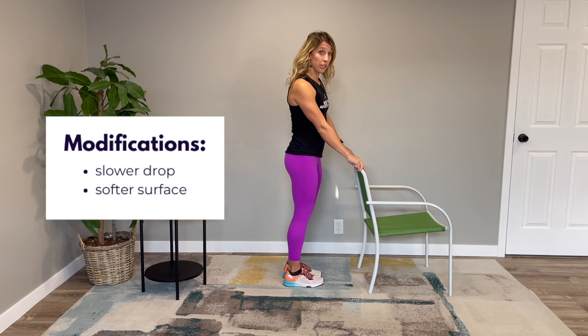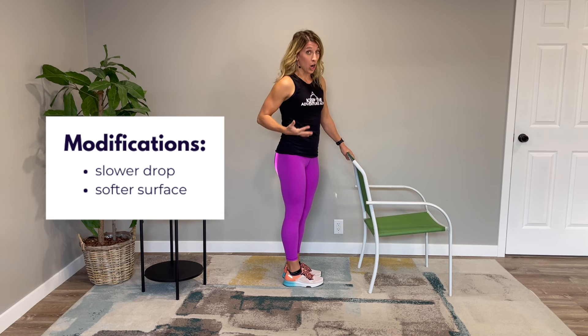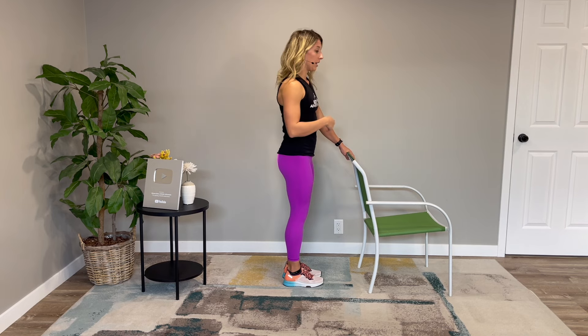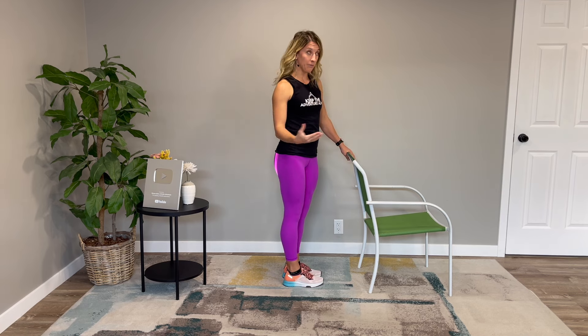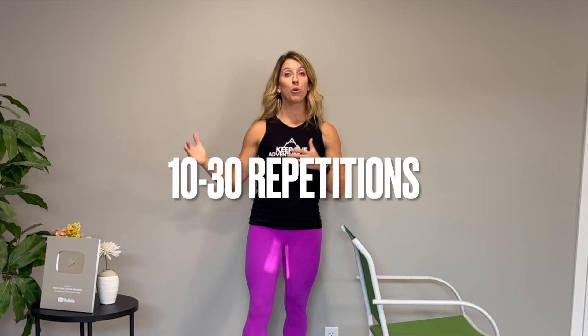If you are just getting started on this journey, you can lessen the impact by slowly dropping, or you can go on a softer surface so you're not getting as much stress through those bones. As your body gradually gets used to it, you can increase the challenge by raising up higher and then dropping more quickly, or you can move to a harder surface. The most important thing is that this should not elicit any sort of pain. Trying anywhere from 10 if you're just getting started, up to 30 or maybe even 40 a day can be helpful.